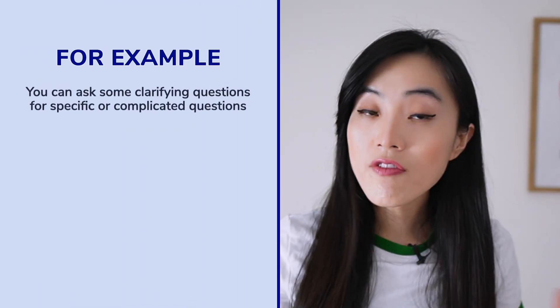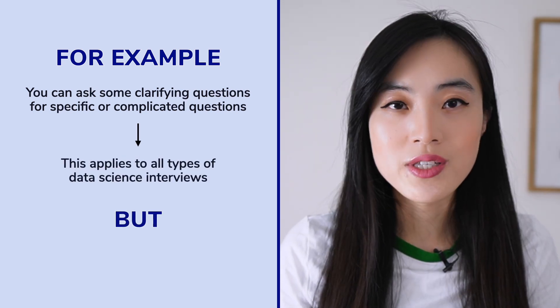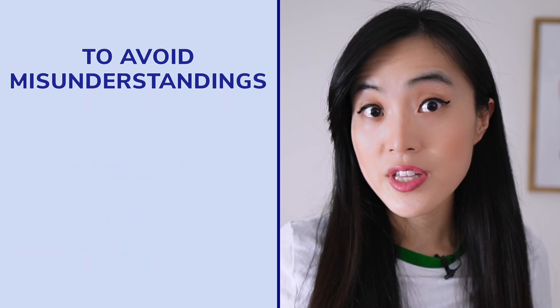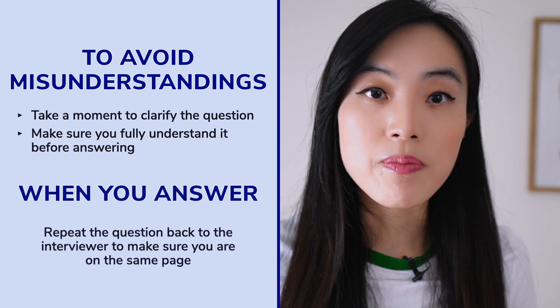That's why active listening is such an important skill for data scientists to have during job interviews. It's essential to make a conscious effort to really listen to what the interviewer is saying and ask questions to clarify their meaning. This will not only help you better understand the question but also show the interviewer that you're attentive and engaged. You can ask clarifying questions for specific or complicated questions — this applies to almost all types of data science interviews. For direct questions such as 'tell me about yourself,' you probably don't need to ask.